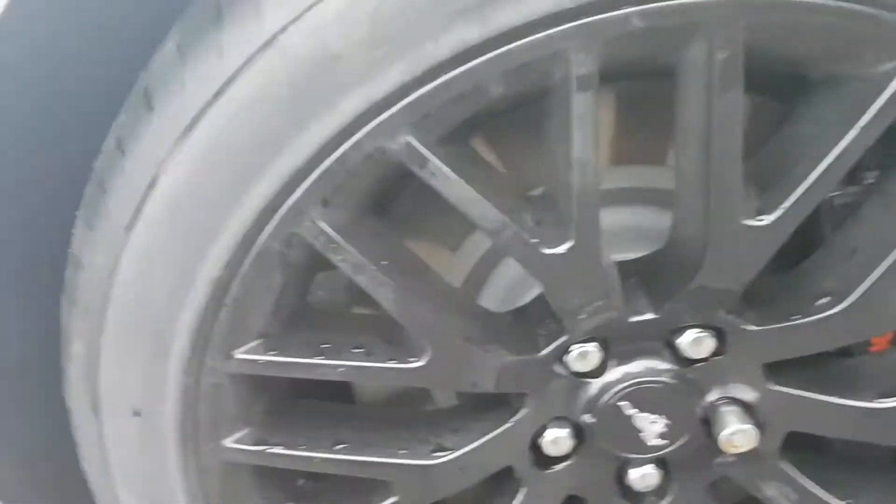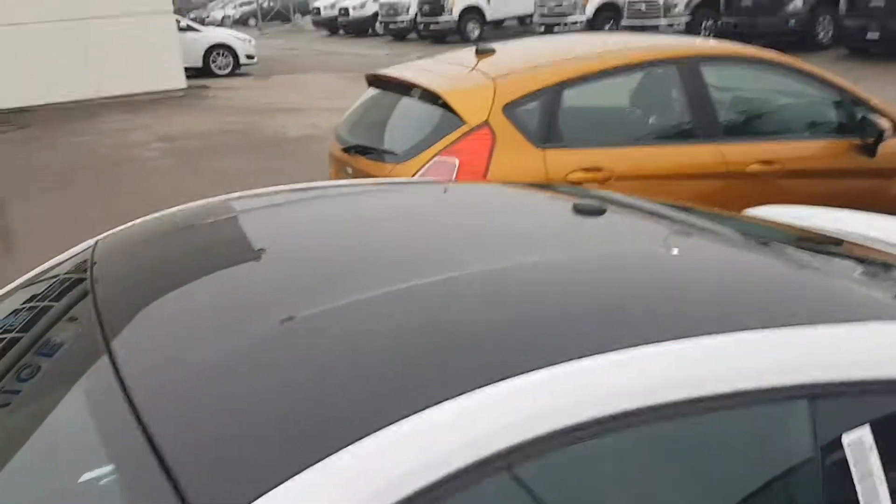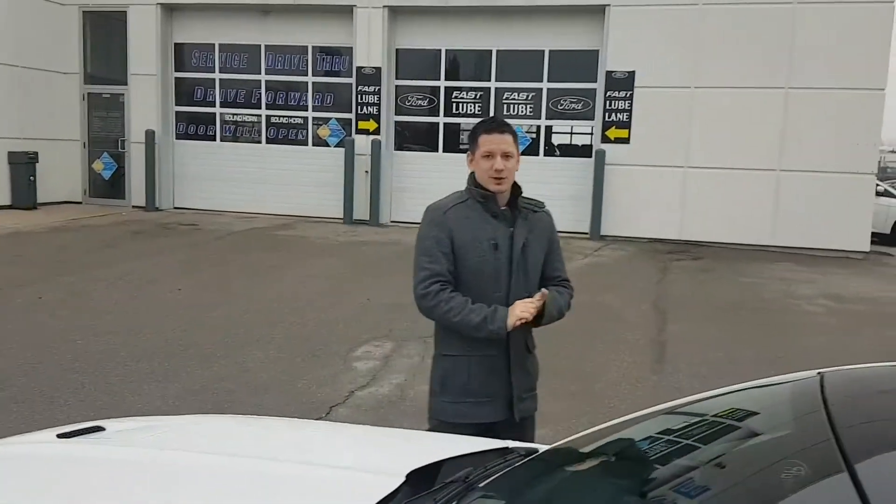It's also got the black roof. Absolutely stunning vehicle. It's the only one we've got here with this package — it's not going to last long. It's one of a kind really. Don't get many of these at Northway Ford.